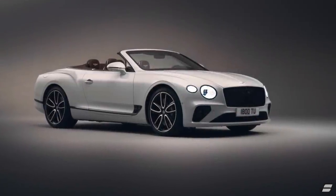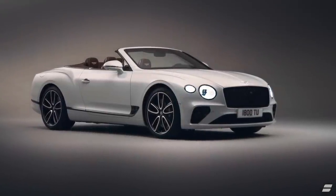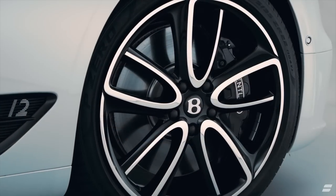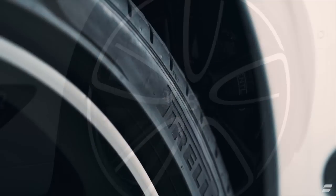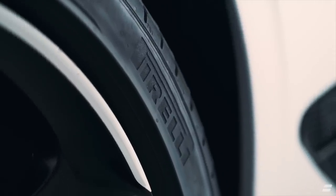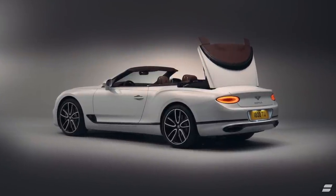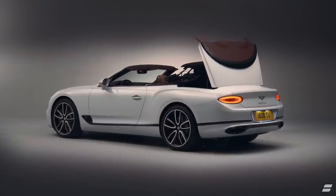Under the bonnet at the front we've got Bentley's famous twin turbocharged 6-litre W12 engine and that pumps out a remarkable 635 horsepower and a similar number for the torque — that's the pushing power. Both of those are very much needed because this little baby weighs in at a not terribly light two and a half tons.